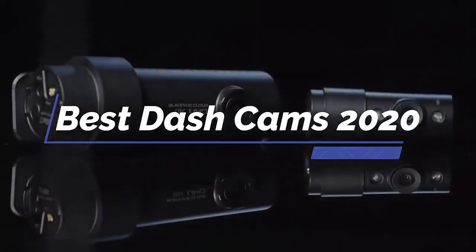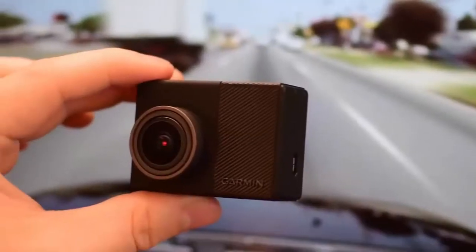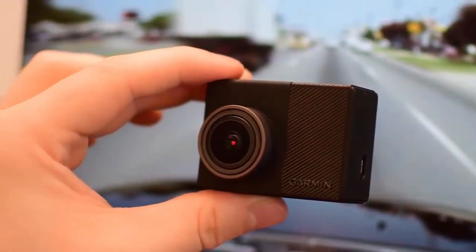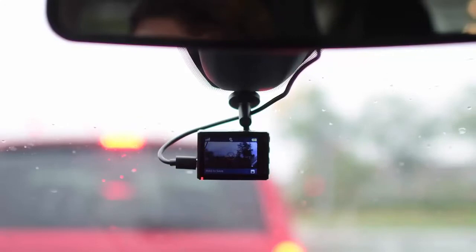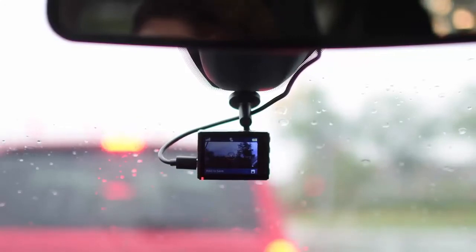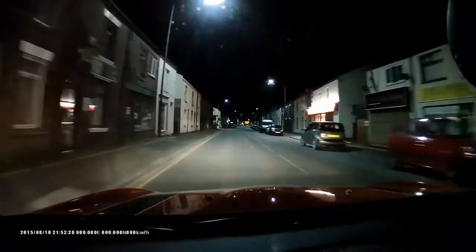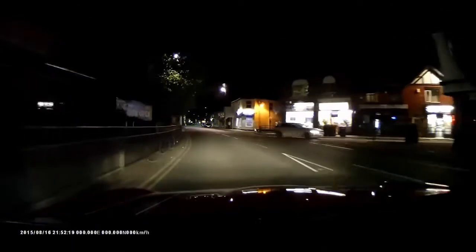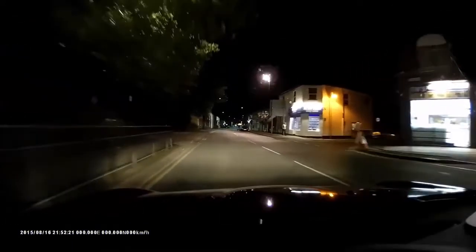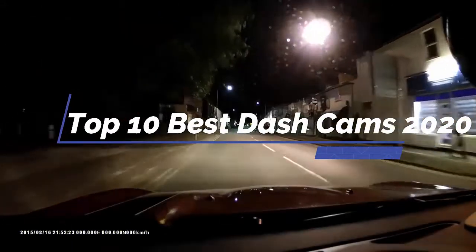Best dash cams in 2020. Dash cams are used everywhere in 2020 and they record the most important footage, especially when it comes to Uber and other taxi services. You will find the best single camera dash cams, dual dash cams with front and rear camera, Uber and taxi style dash cams that have an interior facing camera, as well as other types of car cameras in our video. We'll tell you about the top 10 best dash cams in 2020.